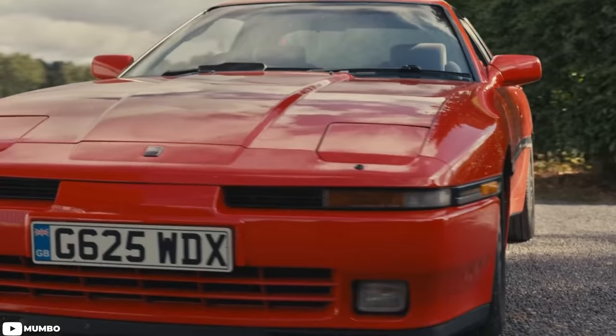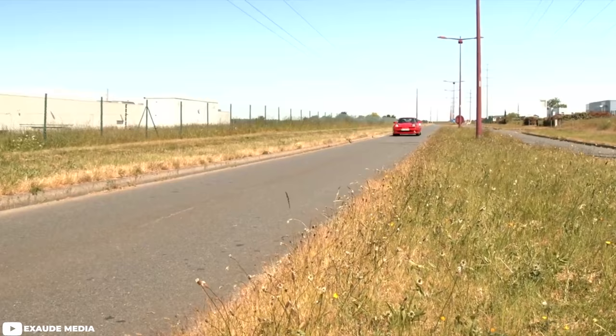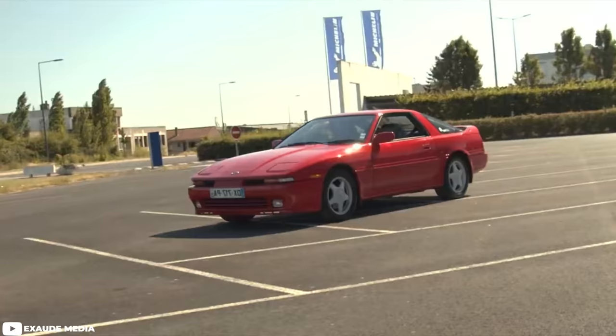The Mark III Supra was also available with an optional Targa-style sport roof. But with all this new technology and a turbocharger, the Supra now weighed nearly 3,500 pounds — nearly 300 pounds heavier than the V8 Mustang GT of similar vintage. Despite the weight, magazines and consumers alike praised the Mark III Supra's ability to handle, thanks to its adjustable damping and limited slip differential. By the generation's end in 1992, the A70 Supra would cost nearly $20,000, but it still sold just shy of 110,000 units.